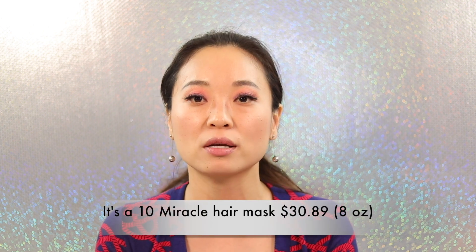My name is Sunmi Yi and welcome back to my channel. Today I am going to be doing a review on the It's a 10 hair product. I've been using it for about six weeks now and I feel like that's good enough time for me to grasp how well this product is working for me.